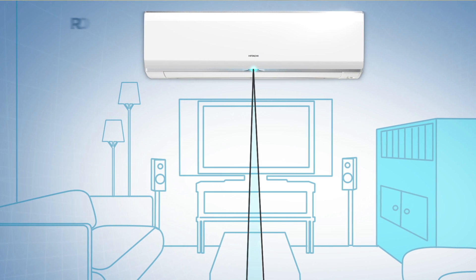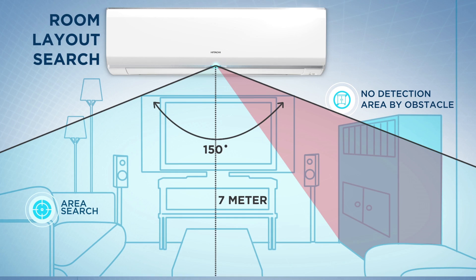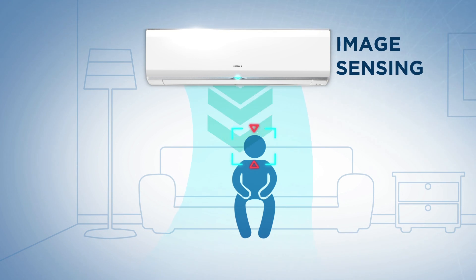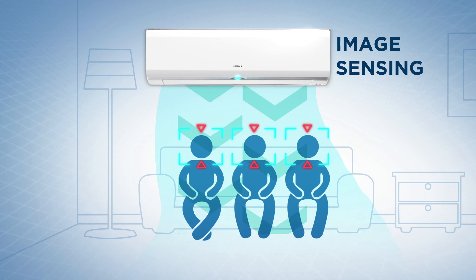It also detects the shape and size of the roof and regulates its swing angle with a special smart swing feature. Thus, the air conditioner is capable of automatically optimizing cooling to the level that people feel most comfortable.